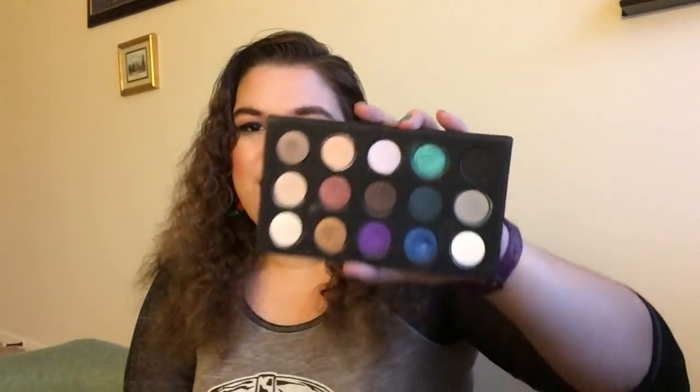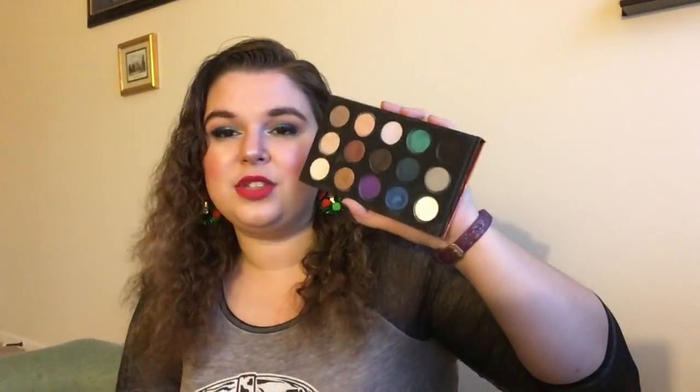Then we have the Makeup Forever 15 Color eyeshadow palette. This came out when their Artist shadows launched and everyone was excited about them. As this palette ages, the shadows get a gummy consistency, so I have to scrape that off to get any color. I think the color assortment is odd, but I like this blue, a purple, and an icy purple shade — though that icy purple never looks as good on the lid as I want. Whenever I reach for it, I can't build a full look, so I don't reach for it often.